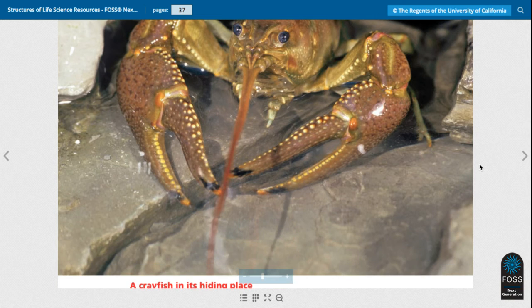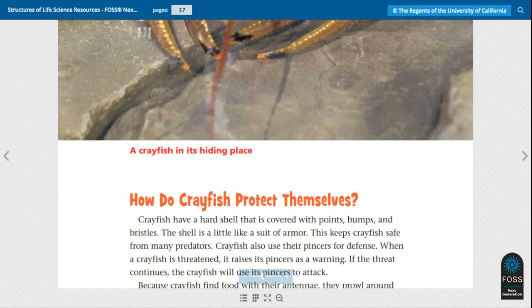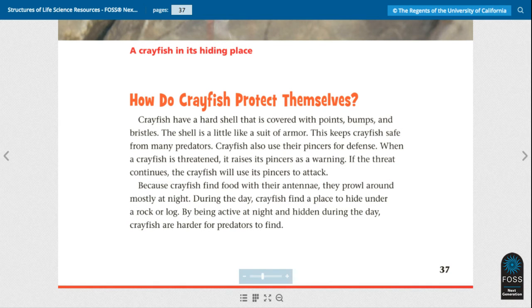Here we have a crayfish hiding in its place. How do crayfish protect themselves? Crayfish have a hard shell that is covered with points, bumps, and bristles — the shell is a little like a suit of armor, which keeps crayfish safe from many predators. Crayfish also use their pincers for defense. When a crayfish is threatened, it raises its pincers as a warning, and if the threat continues, the crayfish will use its pincers to attack. Because crayfish find food with their antennae, they prowl around mostly at night. During the day, crayfish hide under a rock or a log. By being active at night and hidden during the day, crayfish are harder for predators to find.